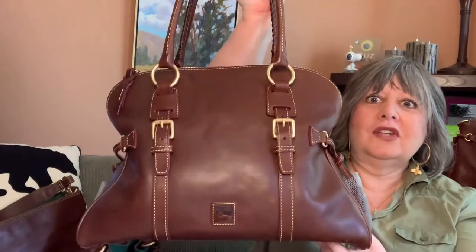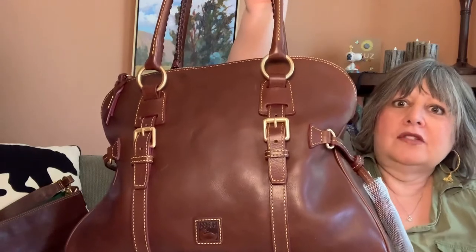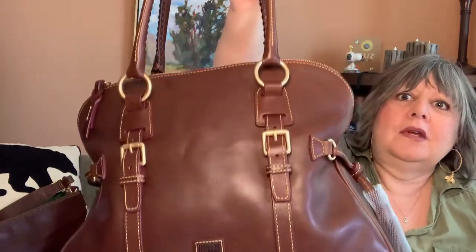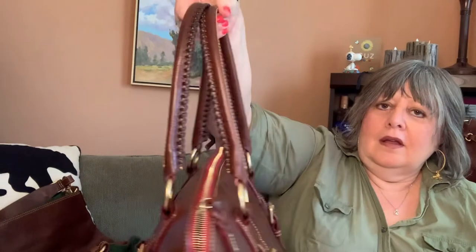Then I got a chestnut bag in my favorite silhouette, the Dome Buckle Satchel. And this one is probably my favorite Dome Buckle Satchel. It was sitting beside my desk at work and I thought, wow, that is a great looking bag.